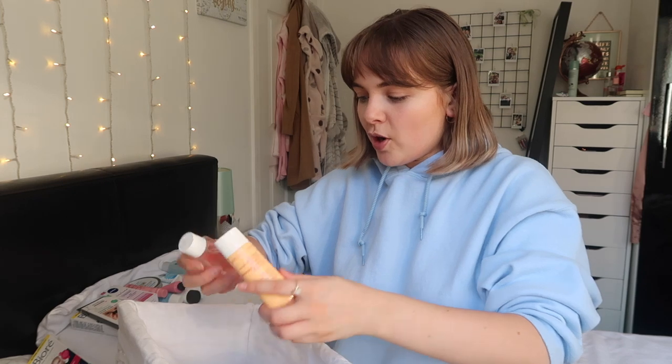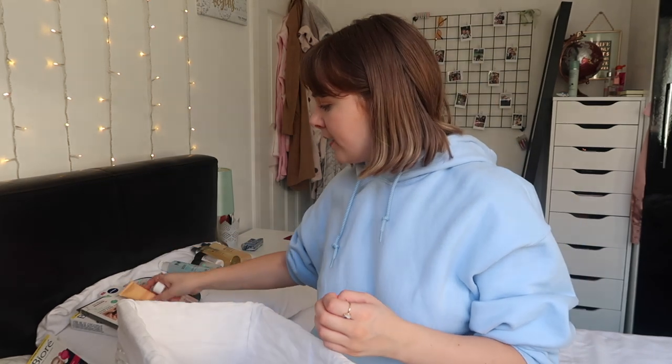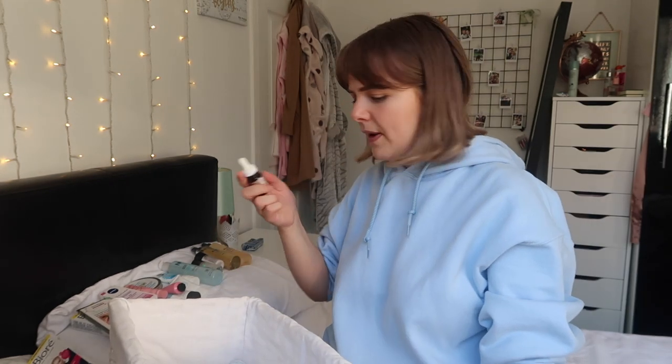I've got a few more Clarins bits - a One Step Gentle Exfoliating Cleanser and a Water Comfort One Step Cleanser. I think Clarins is a really really nice skincare brand - good quality and I always trust it. I also have this Clarins Dark Spot Concentrated Serum - it looks like a medical bottle and I think it was worth a lot in the Glossy Box advent calendar. I haven't got any major spots at the minute so I don't feel the need to use it right now.